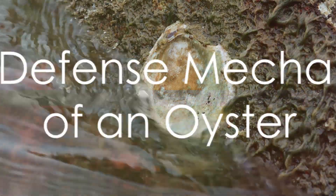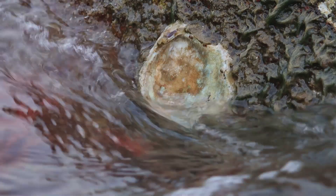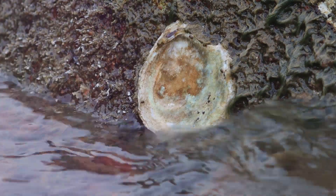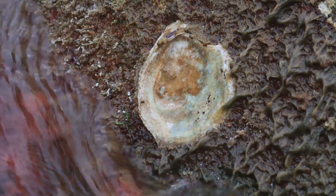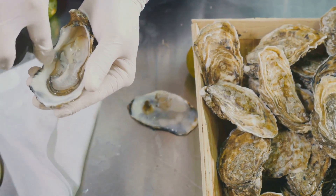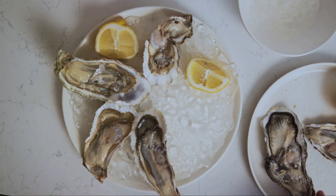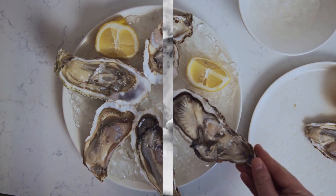First, we need to understand that pearls are the product of a defense mechanism of an oyster. Imagine a tiny intruder — a grain of sand or a parasite — somehow sneaks into the oyster's shell. Now this isn't a pleasant surprise for our oyster. It's irritating, it's uncomfortable. But instead of panicking, the oyster starts to take action.